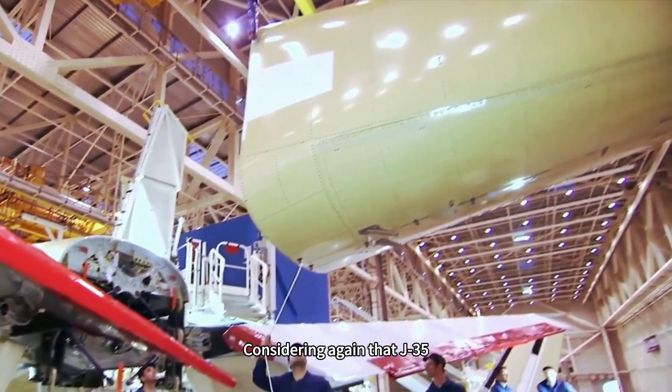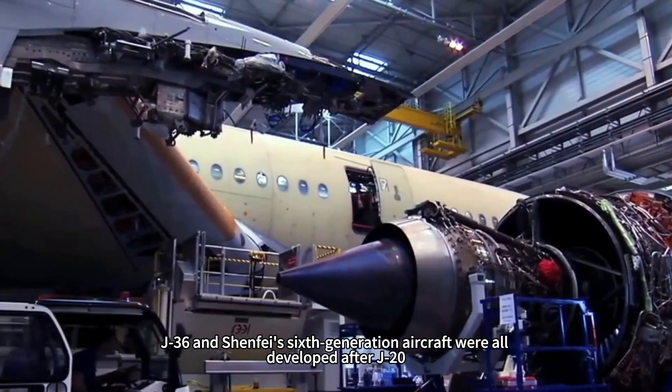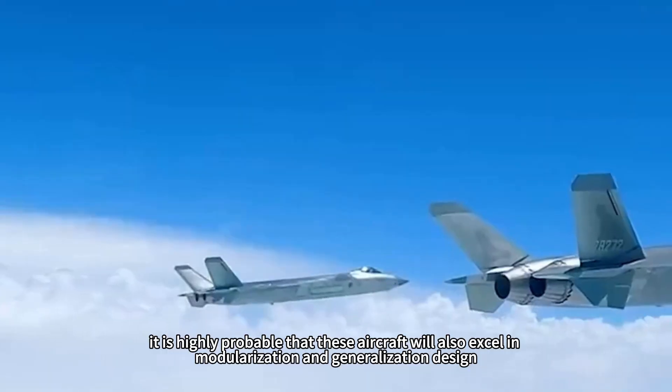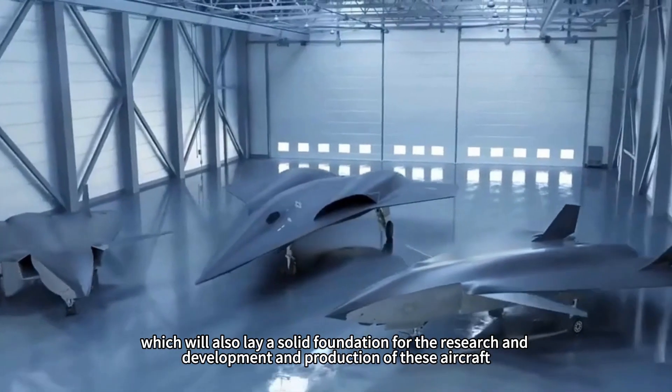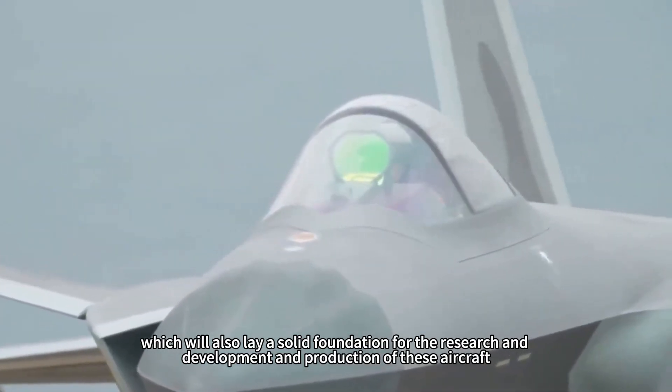Considering that the J-35, J-36, and Shenfe's sixth-generation aircraft were all developed after the J-20, it is highly probable that these aircraft will also excel in modularization and generalization design, which will lay a solid foundation for their research, development, and production.